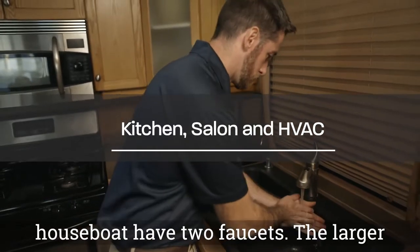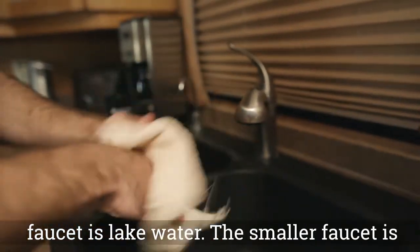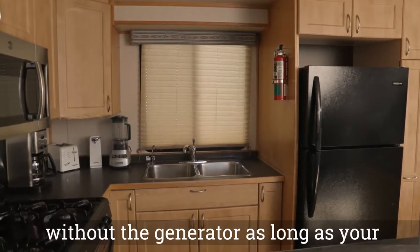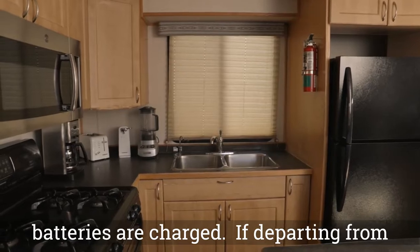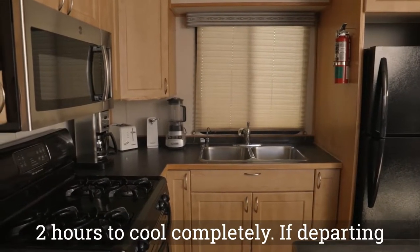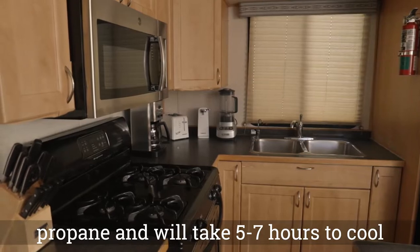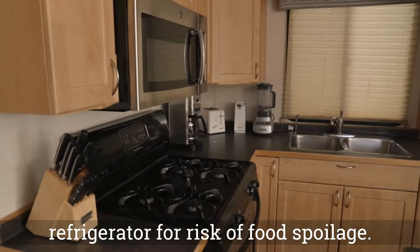The kitchen and bathrooms on your houseboat have two faucets. The larger faucet is lake water and the smaller faucet is fresh water — only use the fresh water faucet for drinking. The appliances in your kitchen can be run without the generator as long as your batteries are charged. If departing from Wahweep, your refrigerator is electric and will take two hours to cool completely. If departing from Bullfrog, your refrigerator runs off propane and will take five to seven hours to cool completely.